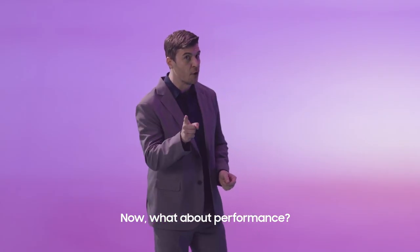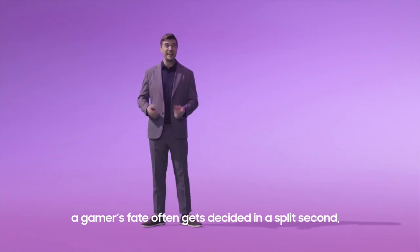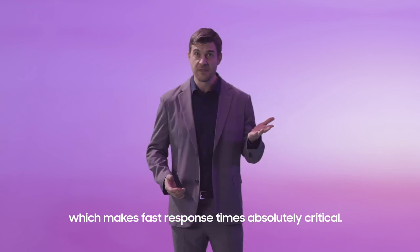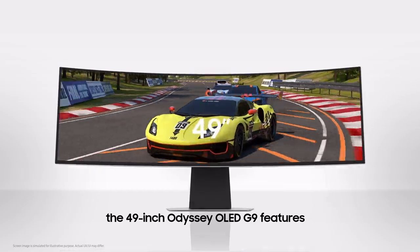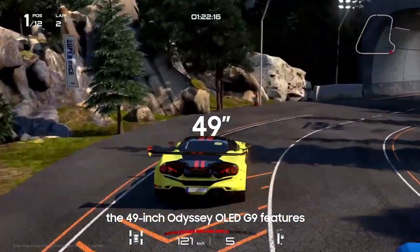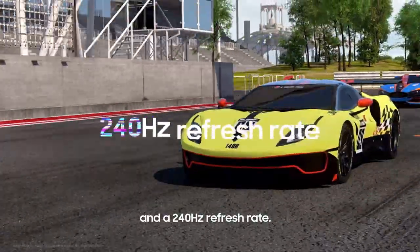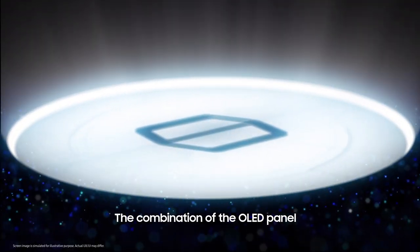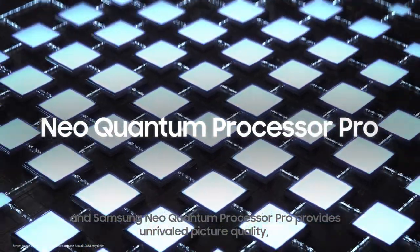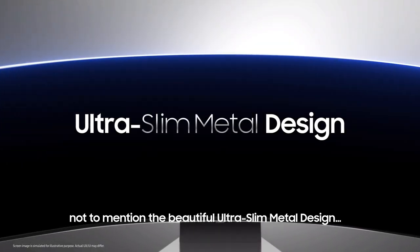Now what about performance? In the world of first-person shooter games, a gamer's fate often gets decided in a split second, which makes fast response times absolutely critical. For our need-for-speed gamers, the 49-inch Odyssey OLED G9 features a 0.03 millisecond response time and a 240 hertz refresh rate. Fast enough? Definitely. The combination of the OLED panel and Samsung Neo Quantum Processor Pro provides unrivaled picture quality, not to mention the beautiful ultra-slim metal design.